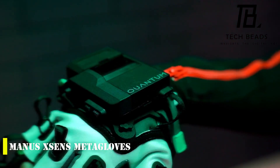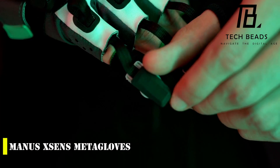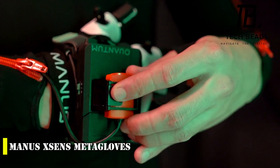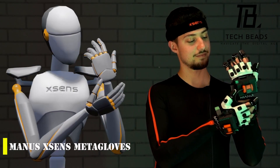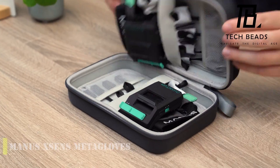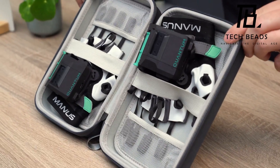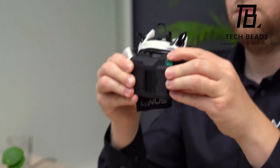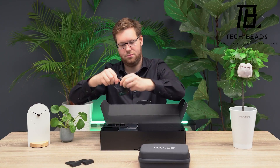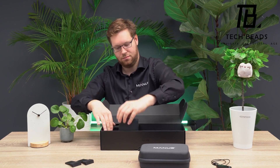If you're a VR enthusiast, you might be interested in Manus Zen's Meta Gloves, a high-end product in the motion tracking market. These gloves can track fingertip movements with an impressive accuracy of up to 0.04 inches. Although they come with a hefty price tag of $6,200, you'll get four hours of operation on a single charge and a range of 50 feet. You also have two options for fixing sensors — either finger sleeves or finger tapes — and the gloves are compatible with various software, such as Unity 3D, Autodesk, and Cinema 4D.